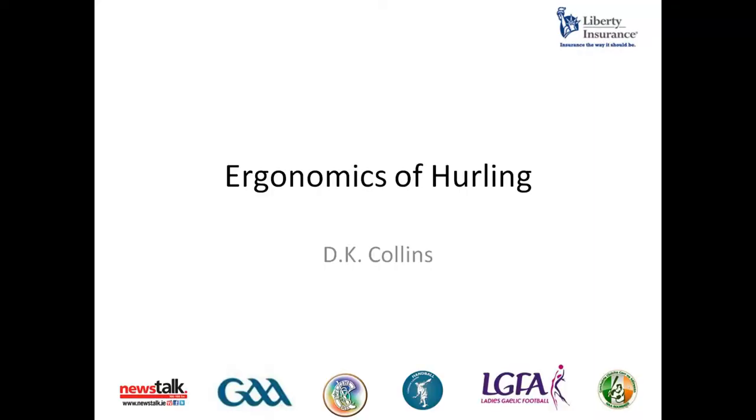Thank you very much. My name is Karen Collins, I'm a researcher at the Institute of Technology and Talent. I'm going to talk to you about the ergonomics of hurling, with specific reference to high intensity activity. The topics I will discuss here are questions that have been asked by a coach: gut instincts, intuitions and observations.